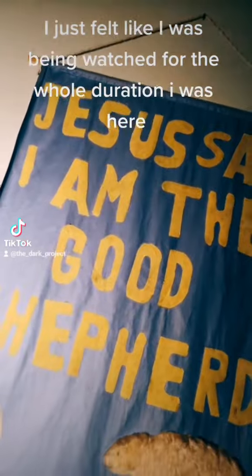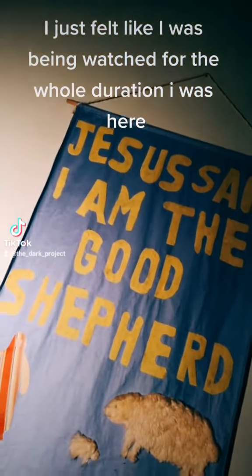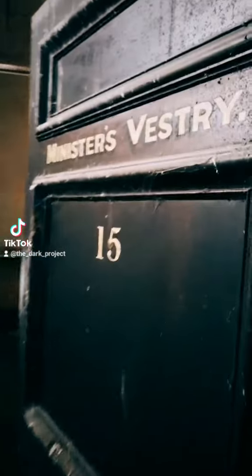I just felt like I was being watched for the whole duration I was here. The floors on this section were really soft.